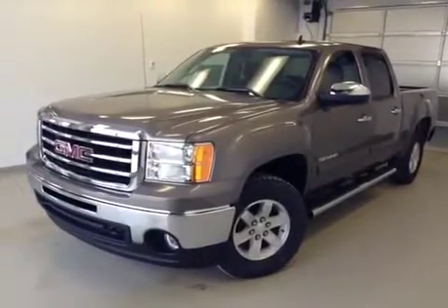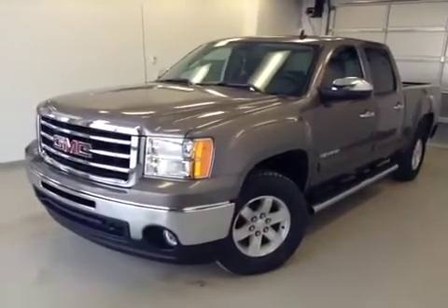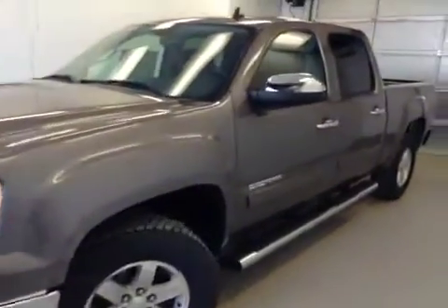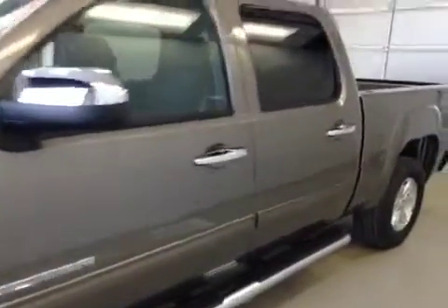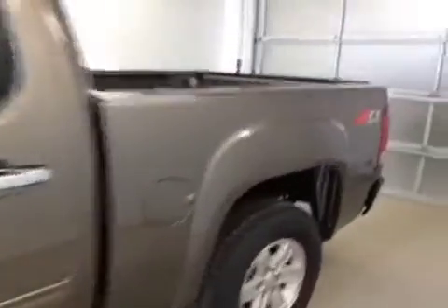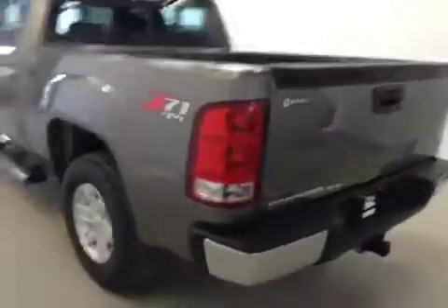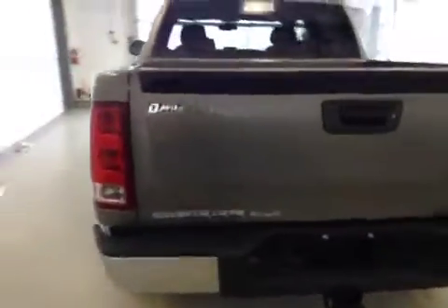This is stock number 131028, 2013 GMC Sierra SLE 1500 Crew Cab, four-wheel drive. Exterior color is mocha brown.